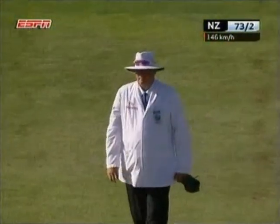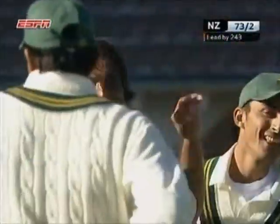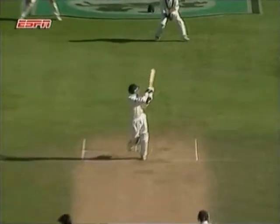Big shout. Gone. Little glove. Jones is gone on the stroke of stumps. Shoaib Akhtar picks up his second wicket of the innings. Nasty lifting delivery down the leg side, and Jones is out of here.